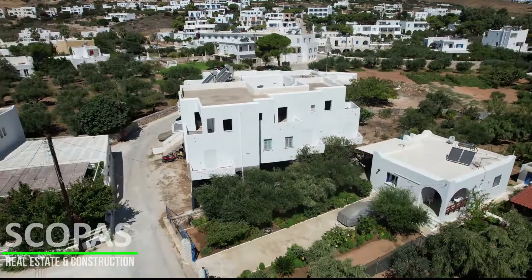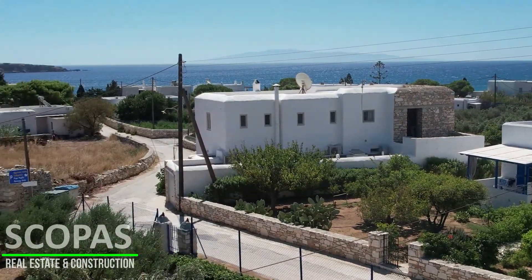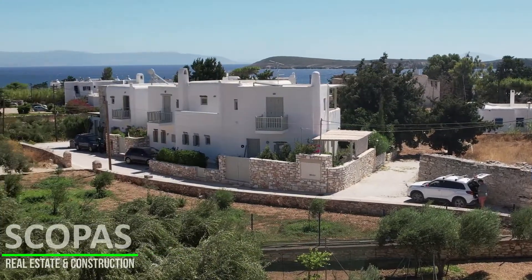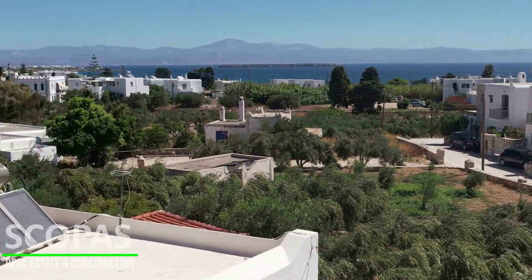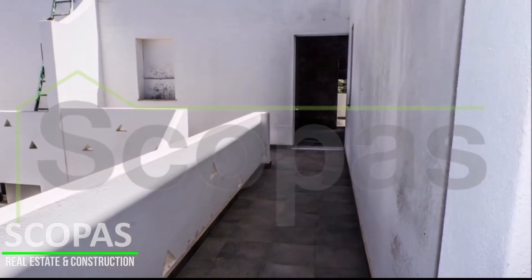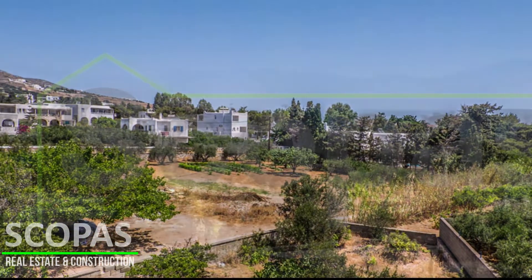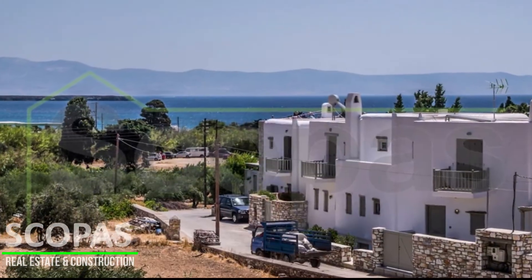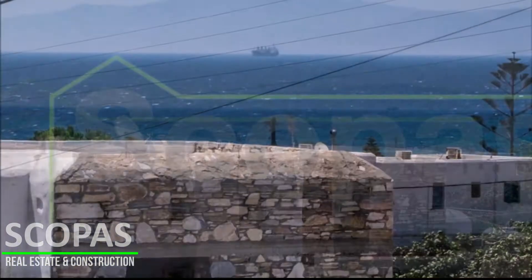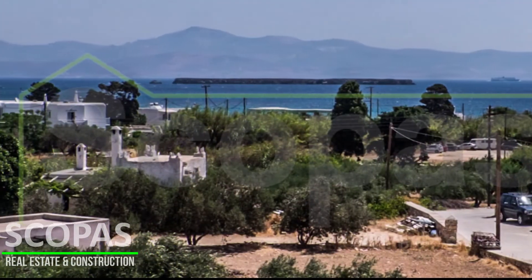Eastern orientation overlooking the sea and the island of Naxos. All networks are available for connection. Access by paved road. 22 kilometers from the port and the town of Parikia, 12 kilometers from the airport, and 200 meters from the sea.